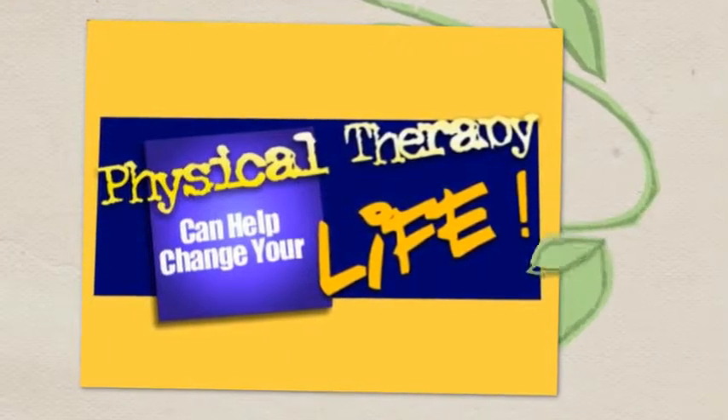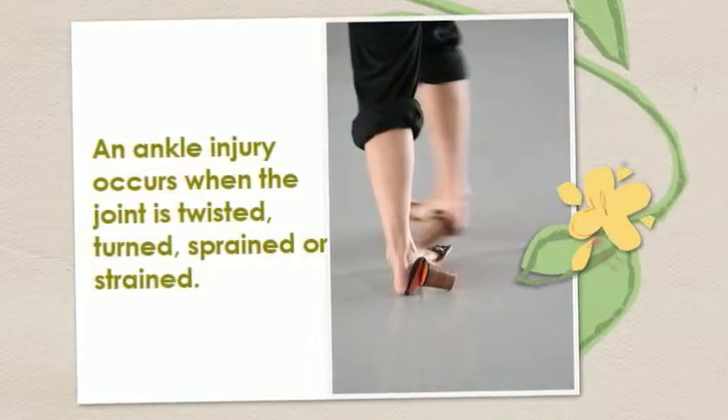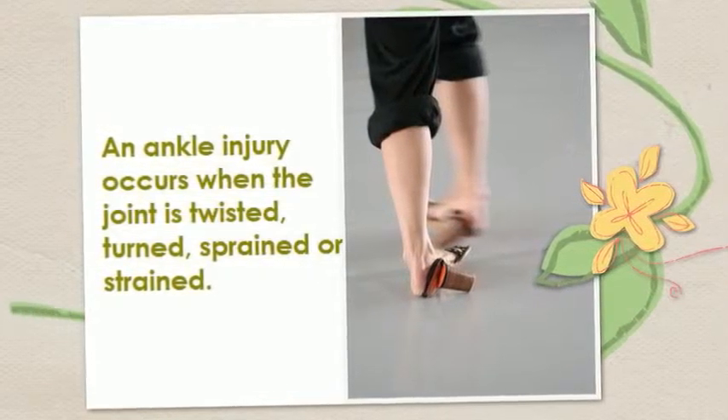Welcome to this edition of how physical therapy can change your life. An ankle injury occurs when the joint is twisted, turned, sprained or strained.